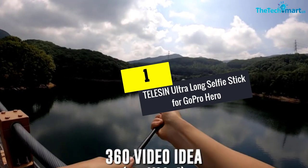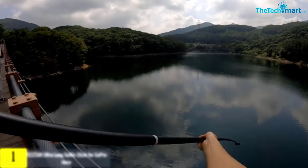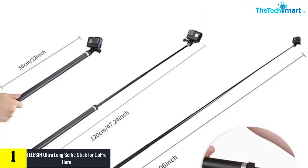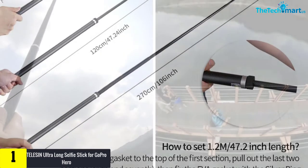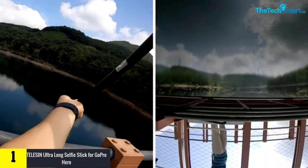And finally at number 1, we have the TELESIN Ultra Long Selfie Stick for GoPro Hero. This is one of the best selfie sticks for travel junkies. It has a sleek body that makes it comfortable for you to carry anywhere. You can take this stick while going for picnics, parties, family trips, and adventure tours.